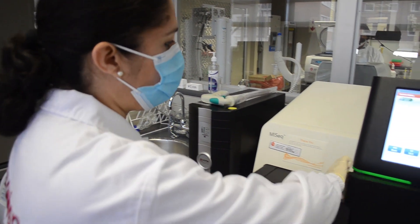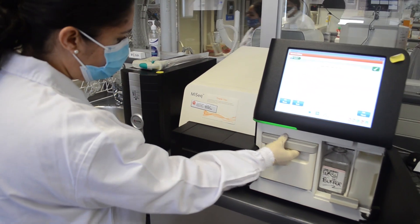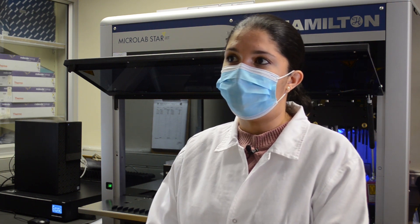The training here will enhance capacity building at the National Institute of Health in Mozambique because we just recently, a month ago, received an Illumina sequencer that will be used for whole genome sequencing for COVID samples in Mozambique.